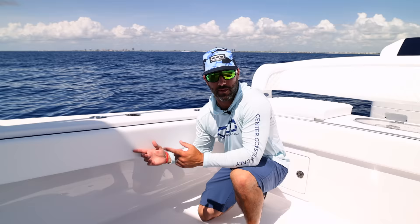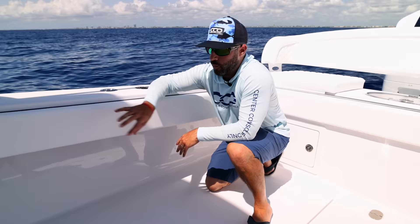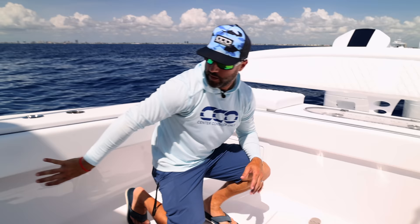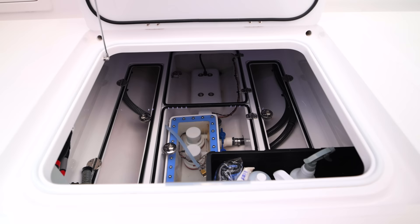Bahama does something very interesting — they actually tuck their JL Audio speakers underneath the cap right here, so the sound bounces off the deck and creates incredible audio when you're in the boat, while also creating a very clean finish. You don't see a speaker anywhere underneath the gunwales. They also have the Glenn Denning retractable raw water and fresh water reels underneath here — you can use one reel for both fresh or salt water depending on which direction you put the valve. It's all tucked under the cap, so you don't see any of that when looking around the boat.